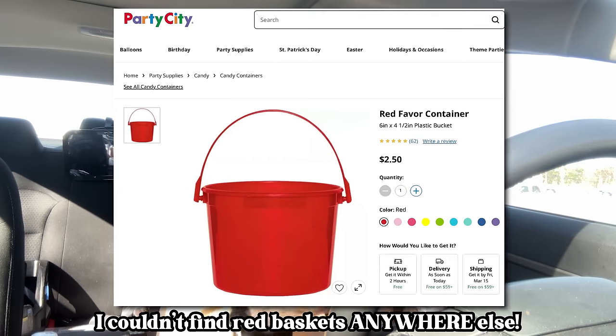I got two red little Easter basket-looking things from Party City because that's the only place that had red ones, and I'm going to DIY them. They have Cricut vinyl at the Dollar Tree — not very good quality, but it's more inexpensive there, so let's just go and see what we can find.